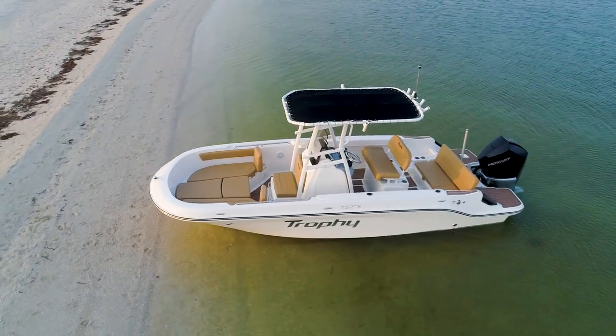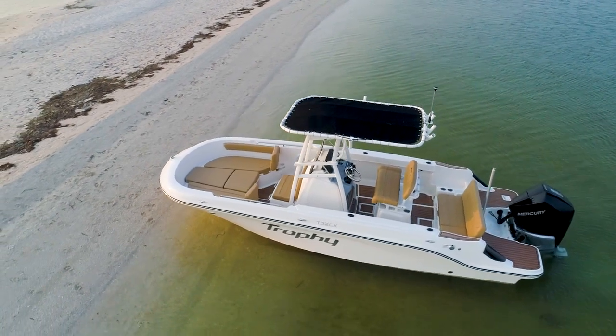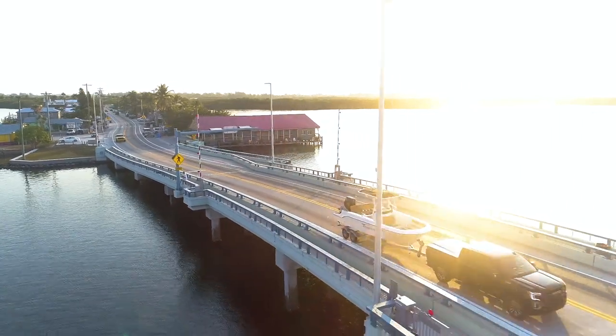Hallmark features on this model include a spacious bow seating area and a full aft bench seat for cruising. Like most Bayliners, the T22CX comes as a complete boat, motor, and trailer package.